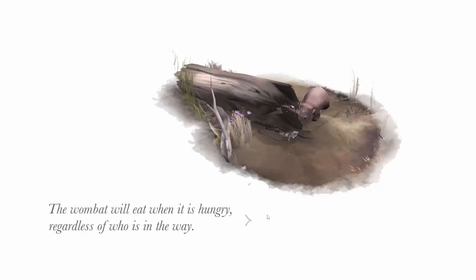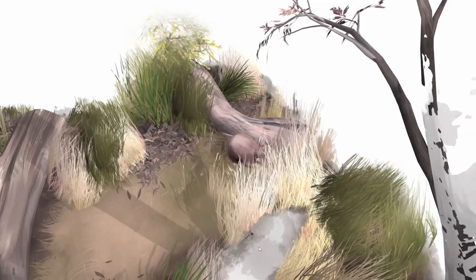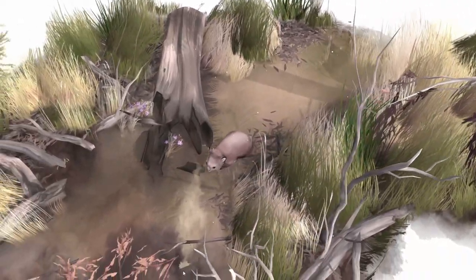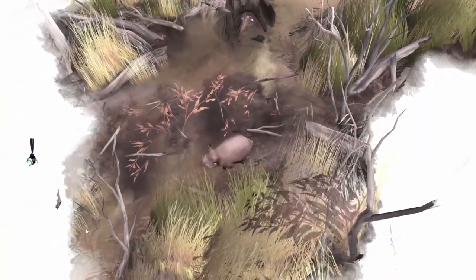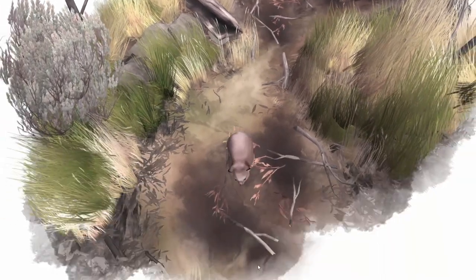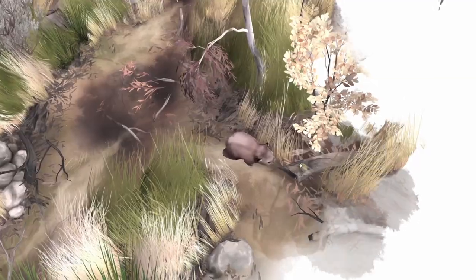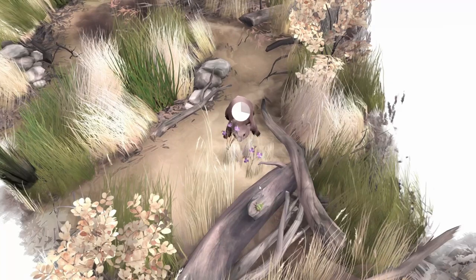The wombat will eat when it is hungry, regardless of who is in the way. He scared away the little dude. It's like we can't go that way, but we can go this way. There are so many little birds. There's another bug. More flowers — here you go, buddy. Eat them all, have all the flowers.